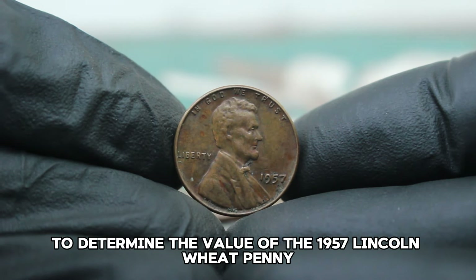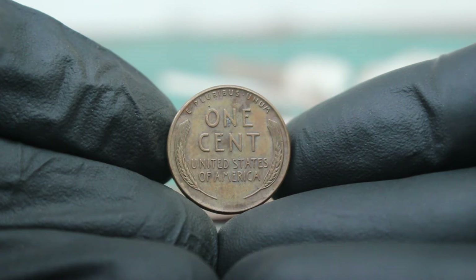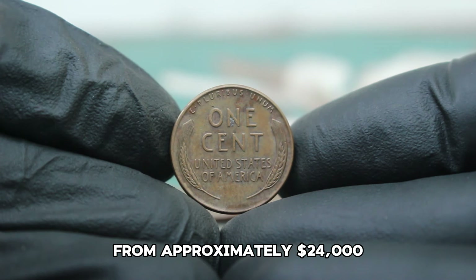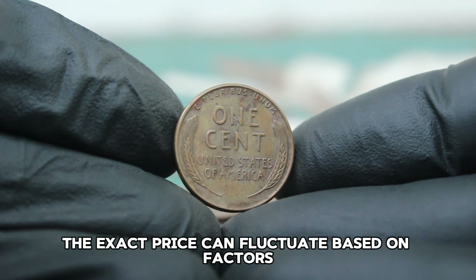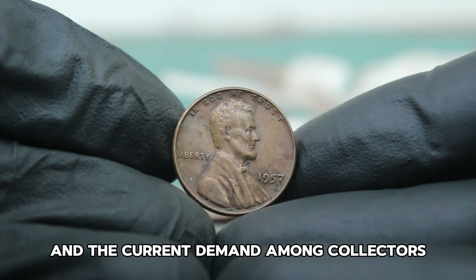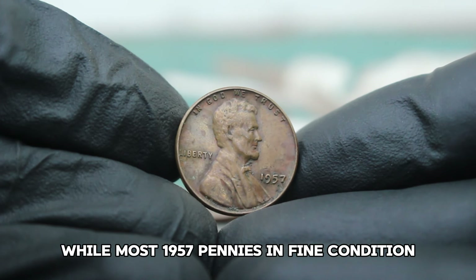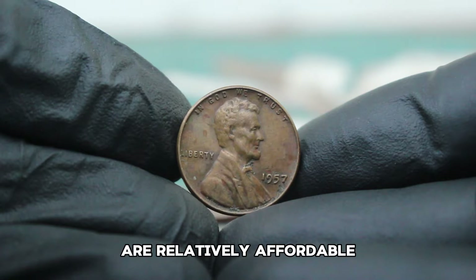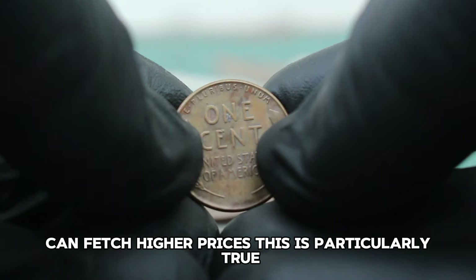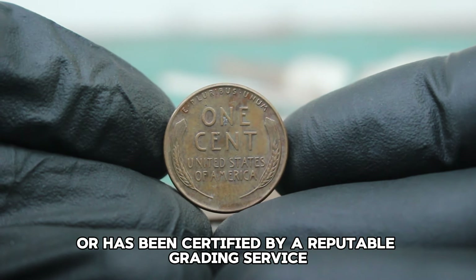To determine the value of the 1957 Lincoln wheat penny in fine condition, we need to look at the current market trends. In today's auction market, this coin typically ranges in value from approximately $24,000. The exact price can fluctuate based on factors such as the coin's specific quality within the fine grade, any unique characteristics, and the current demand among collectors. Recent auctions have shown that well-preserved examples with fewer signs of wear can fetch higher prices, particularly if the coin is part of a well-curated collection or has been certified by a reputable grading service.